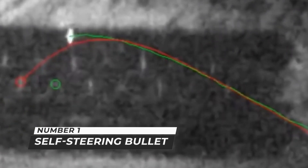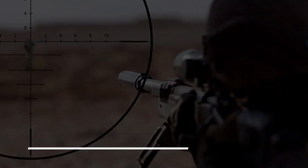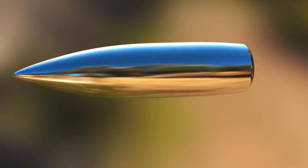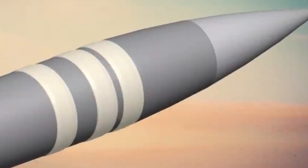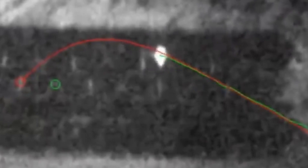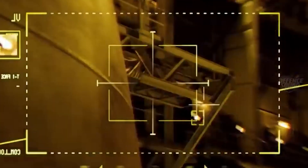Number one: self-steering bullet. The US military is developing a self-guiding bullet that can guide itself towards its target. Self-steering smart bullets with a real-time guidance system that can track targets and modify course if necessary have been successfully tested. The bullet's trajectory is corrected by microscopic fins, allowing it to hit laser-illuminated targets. It's said to be able to hit objects from roughly 2 kilometers (1.24 miles), with longer ranges appearing most accurate according to research on a prototype.